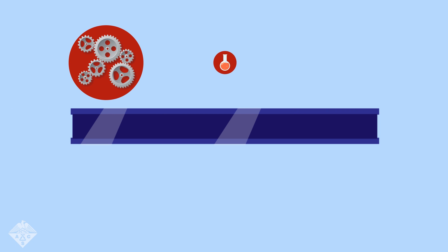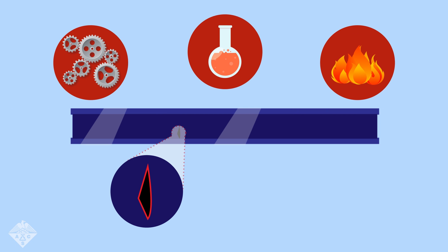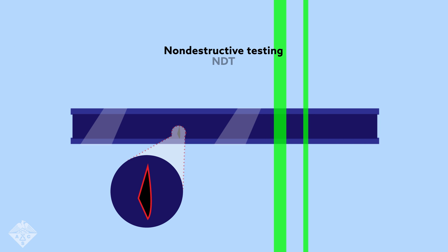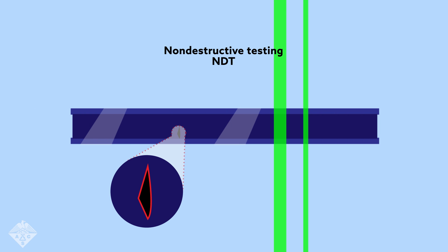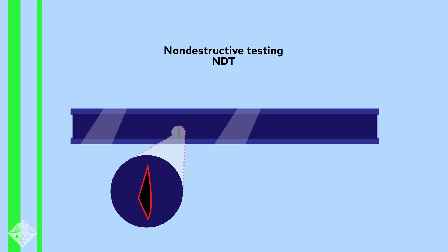Metals can be weakened by mechanical, chemical, or thermal stress, but this damage isn't visible to the naked eye. That's where non-destructive testing, or NDT, comes in. This testing inspects materials without applying any extra stress, which might harm them.